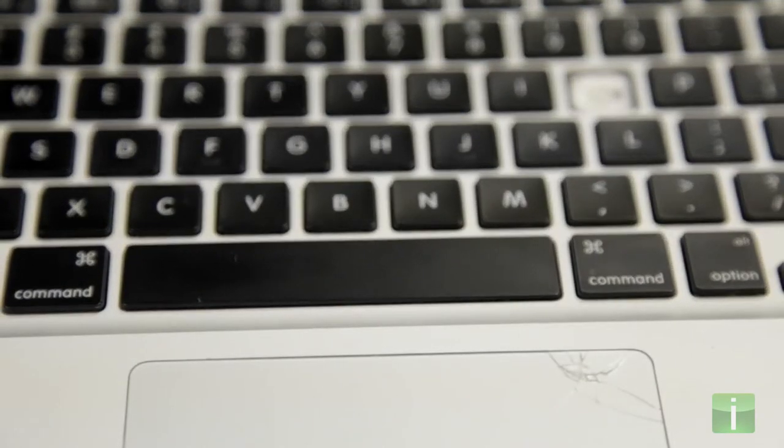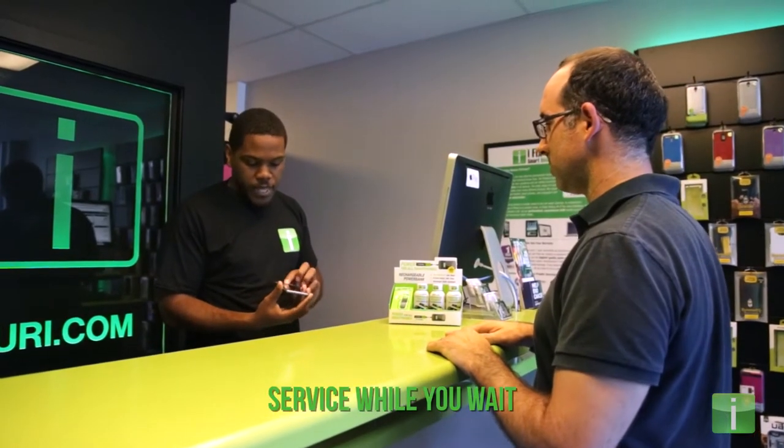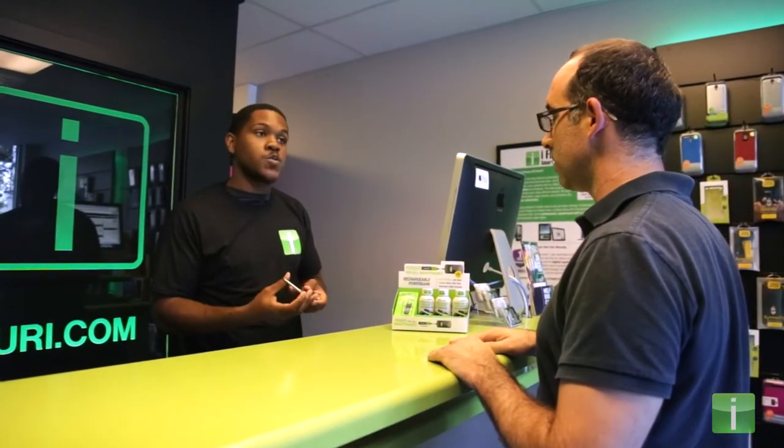Most smartphone repairs can be completed while you wait. Come on in with a broken device and walk out with a fully functional device.